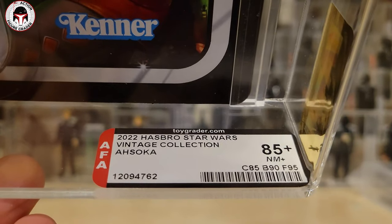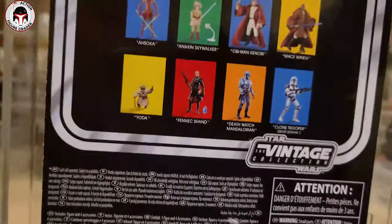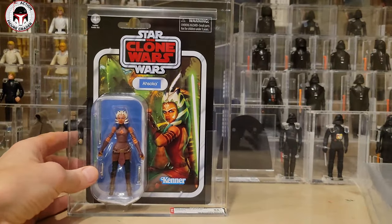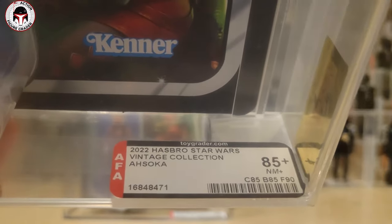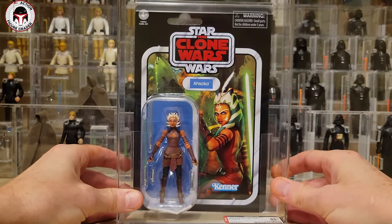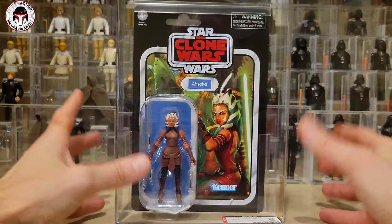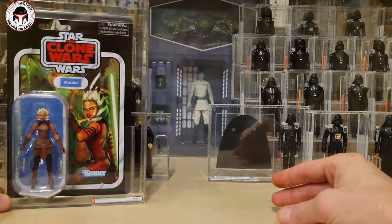This one received an 85 Plus — 85, 90, 95 were the sub scores. It's a beautiful card back, pretty timeless, and a great less expensive option for those of you that don't want to spend the money on the original issue. The second one scored 85, 85, 90 for an overall 85 Plus. As we've talked about on the channel, AFA tends to grade about a half a point lower than UKG and CAS, so 85 Pluses are probably about a CAS or UKG 90.